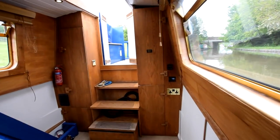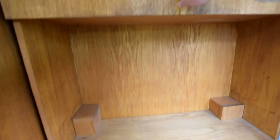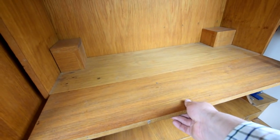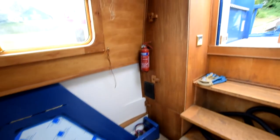The aft cabin is quite an open book — it could be a second sitting room, an office, nursery, whatever you like. There are further storage options up top and a neat little desk that just folds up. The pump-out tank is under the bottom section of wood there.